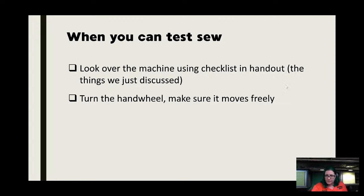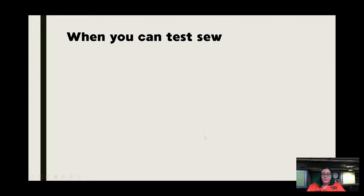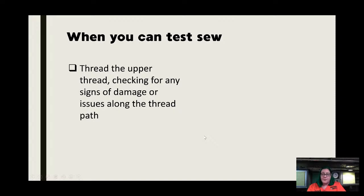You don't want to sew on a machine if it's not turning freely. If it's been sitting neglected and not lubricated properly, plugging it in and hitting the motor to force movement may do real damage. Check electrical is okay before plugging in. If you are going to test-sew, I suggest you bring your own thread, wind your own bobbin with that thread, and put your needle on the machine. Then thread the upper thread and go through the full thread path.